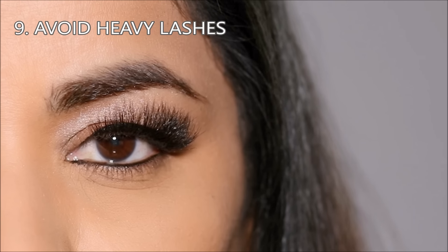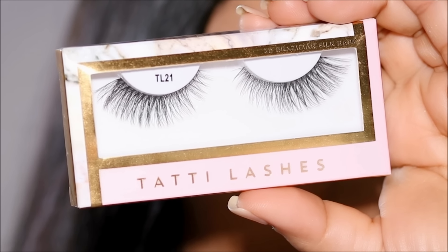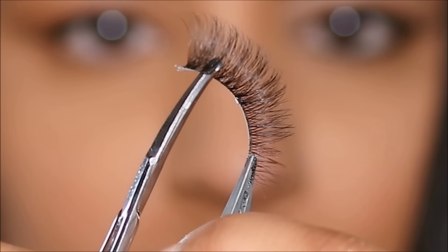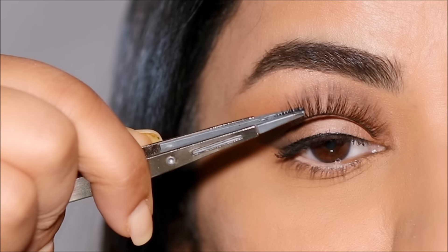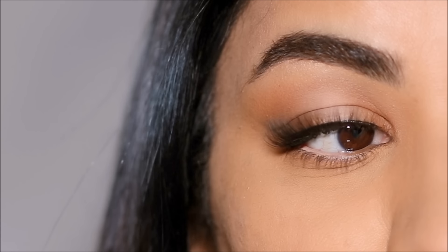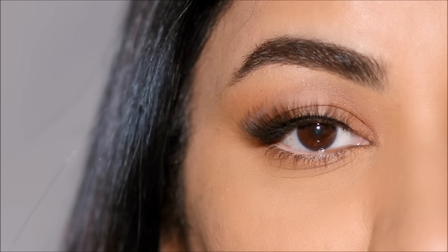Just like eyeliners, heavy eyelashes can weigh your eyes down by covering up the lid space. The best type of eyelashes for hooded eyes are ones that are light and wispy and wing out. Always measure up your lash line before you attach the lashes. The light and wispy hair will not cover up your lid space, and because it wings out, it conceals the hood in the outer corner.